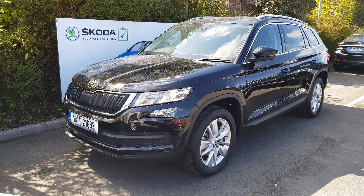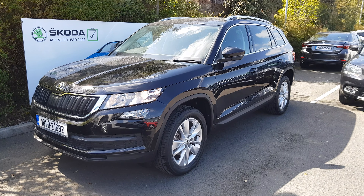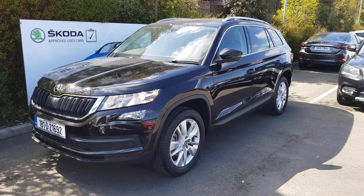Welcome to MSL Park Motors. In front of me here we've got a stunning 2018 Skoda Kodiaq, which is finished in this stunning magic black metallic paint.